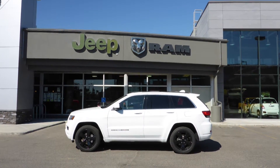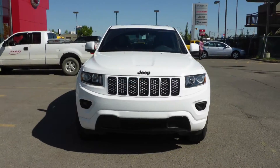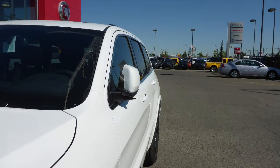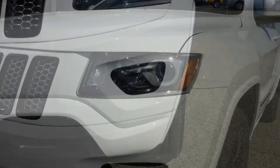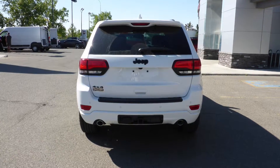This 2015 Jeep Grand Cherokee Laredo comes equipped with a 3.6L engine and automatic transmission, power heated manual folding side mirrors, halogen quad headlamps, premium fog lamps, 17-inch aluminum wheels, and a white exterior.